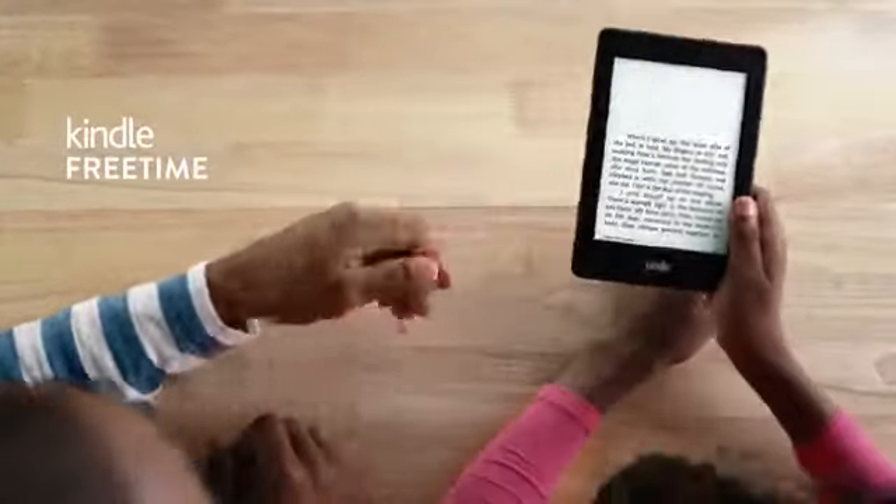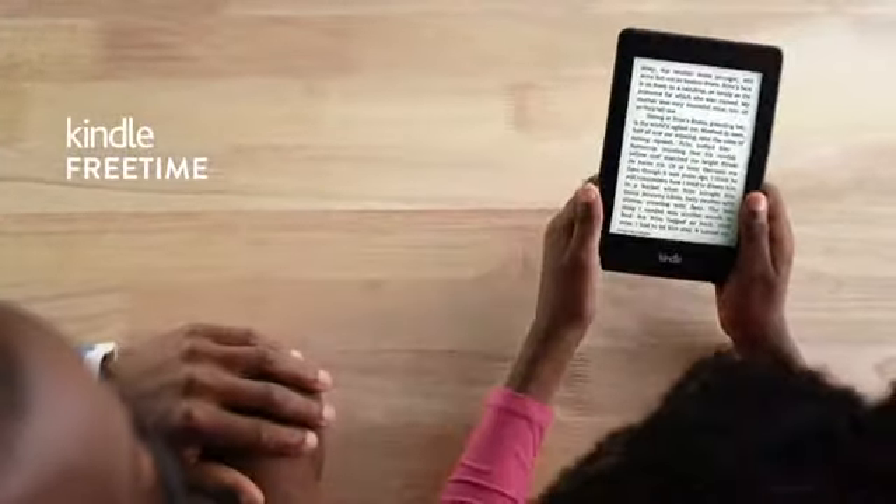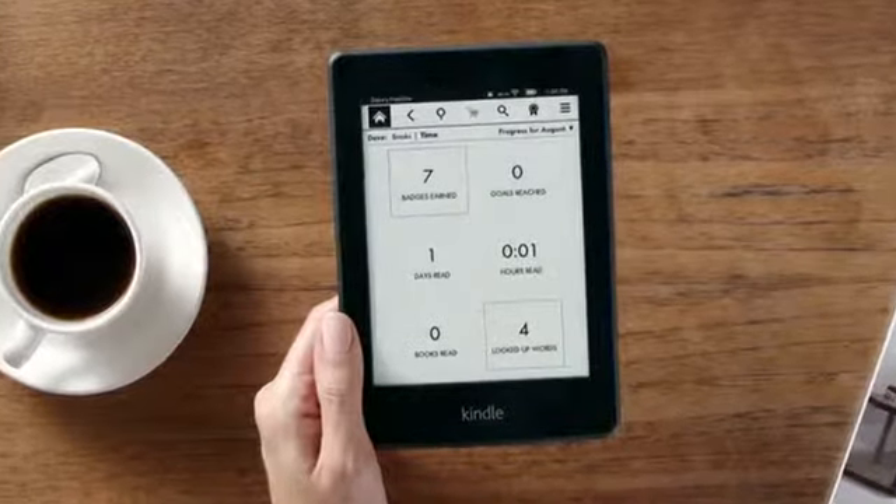For children developing a love for reading, Kindle Free Time lets their parents manage the books they can access and view progress reports on their time spent reading.